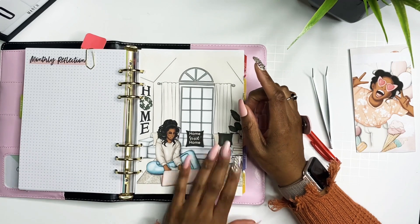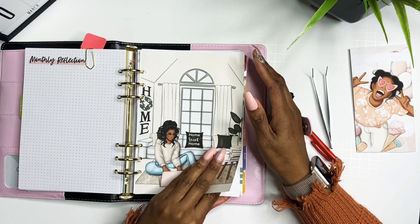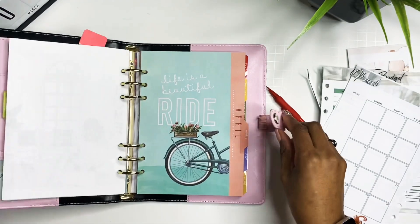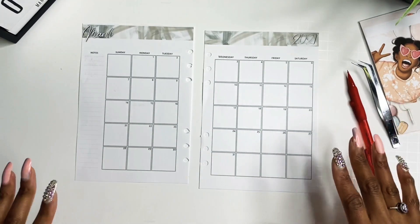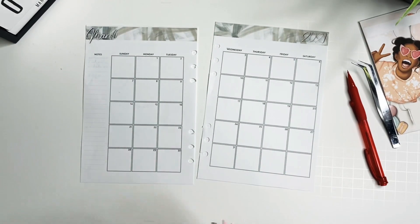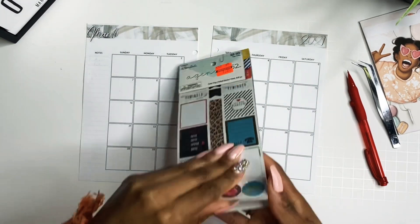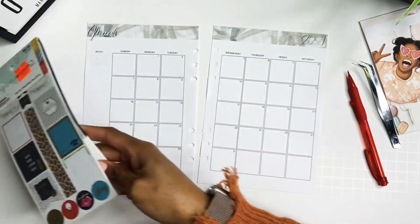Let's go ahead and jump into this and complete this budget. I just got done rambling about stickers, but we're about to use some stickers to mark down the dates for my pay dates. So let me go ahead and grab my sticker book so I can find some stickers to lay down here. This is the Agenda 52 sticker book.